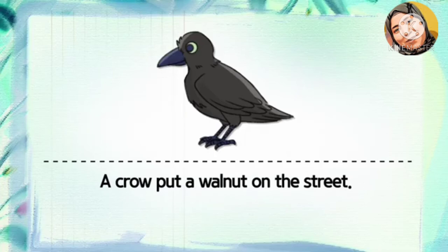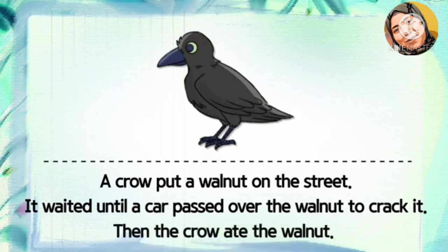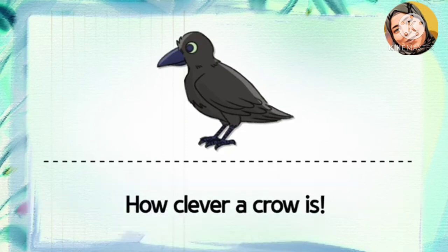A crow dropped a walnut on the street, then waited until a car passed over the walnut to crack it. Then the crow ate the walnut. How clever a crow is!